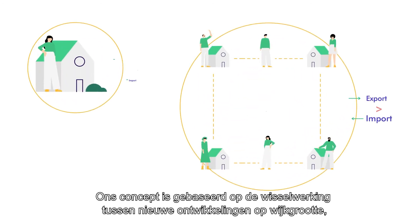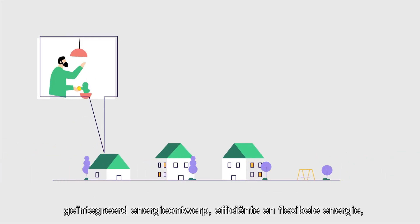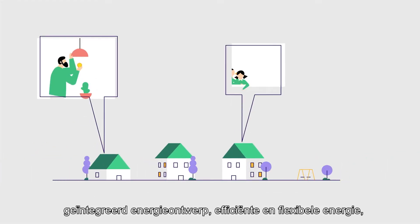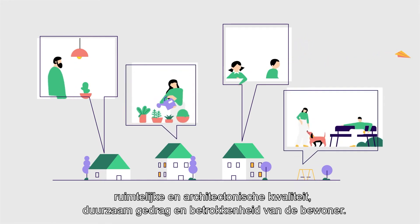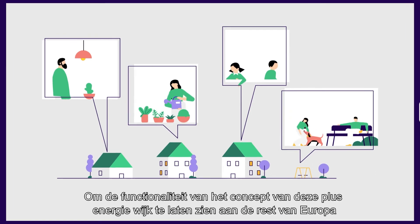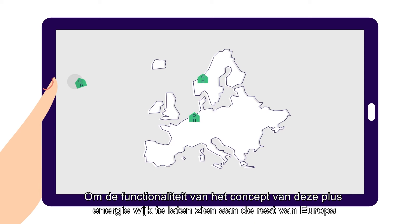Our concept relies on the interplay between novel technologies at the neighbourhood scale, integrated energy design, energy efficiency and flexibility, good architectural and spatial qualities, sustainable behaviour and citizen engagement.